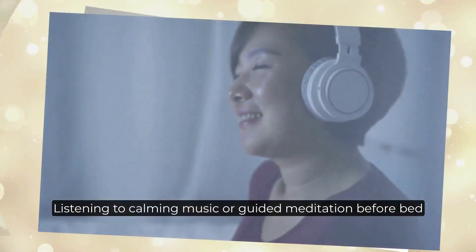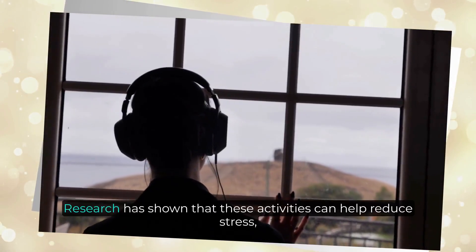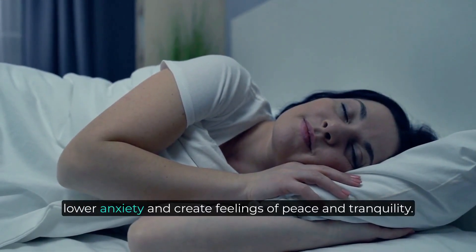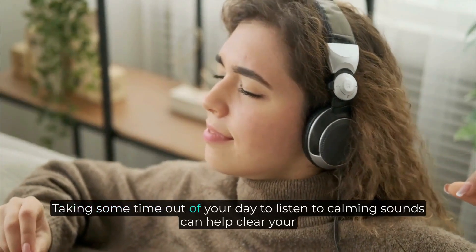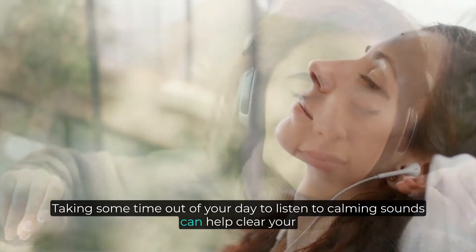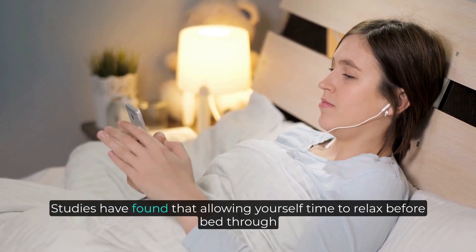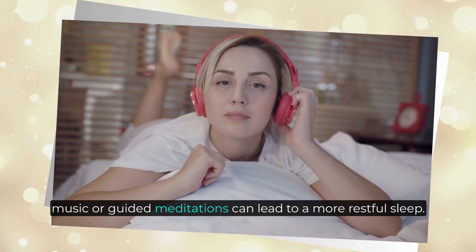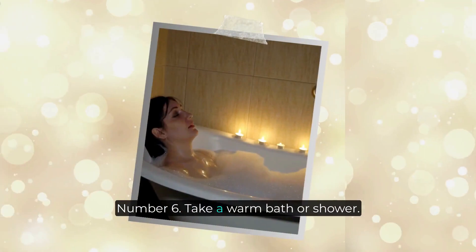Number five: listen to calming music or a guided meditation. Listening to calming music or guided meditation before bed is a great way to relax and prepare for sleep. Research has shown that these activities can help reduce stress, lower anxiety, and create feelings of peace and tranquility. Taking some time out of your day to listen to calming sounds can help clear your mind and give you the chance to unwind and de-stress. Studies have found that allowing yourself time to relax before bed through music or guided meditations can lead to a more restful sleep.